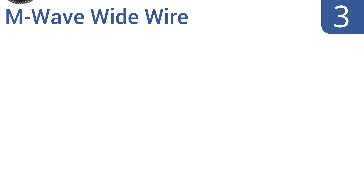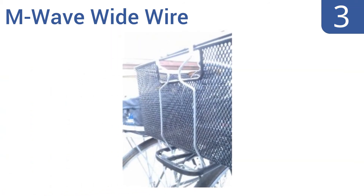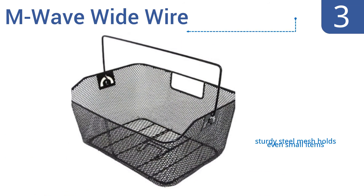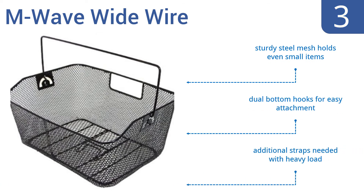Nearing the top of our list at number 3, the lightweight yet durable M-Wave Wide Wire Bicycle Basket connects to most rear bicycle platforms with ease. It also happens to be the perfect size for most moderate grocery shopping trips and has a handle convenient for carrying it in just that capacity. Its sturdy steel mesh holds even small items and it comes with dual bottom hooks for easy attachment, but additional straps are needed with heavy loads.